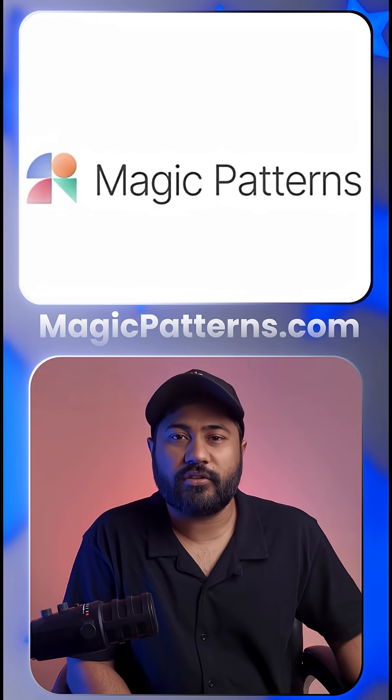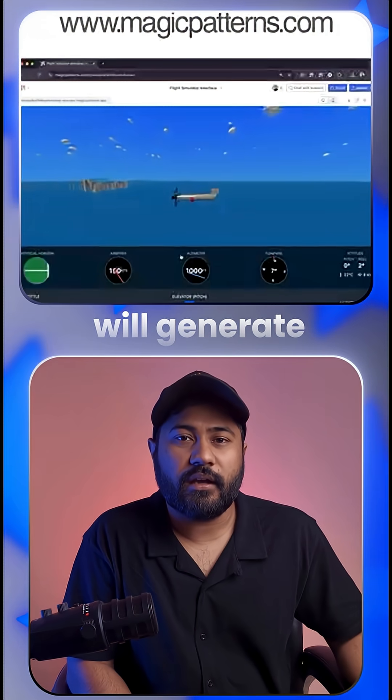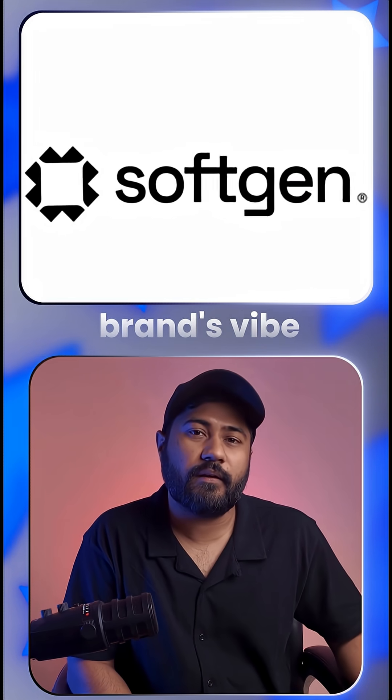Number 2: Magicpatterns.com. Sync it with Figma, drop in a prompt, and it will generate stunning UI designs that match your brand's vibe.